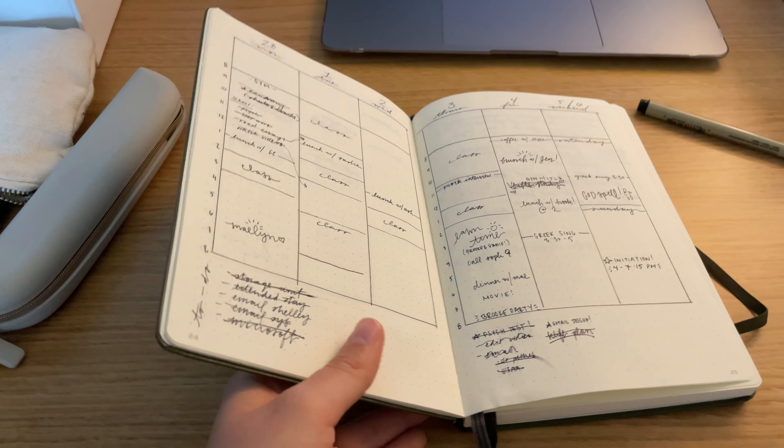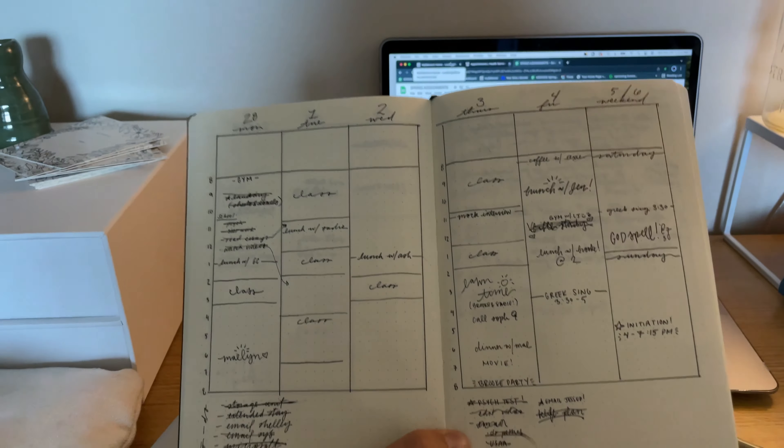I just finished bullet journaling. I make mine really simple because I just don't have a ton of time to make it all super fancy. This is one from a few weeks ago — I just make columns with time stamps on the side. I'm gonna unpack now — let's do that.